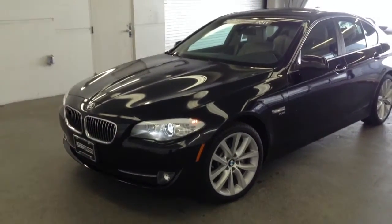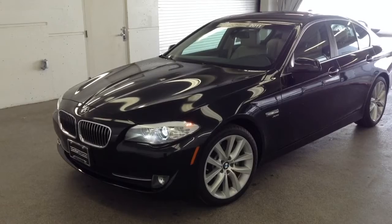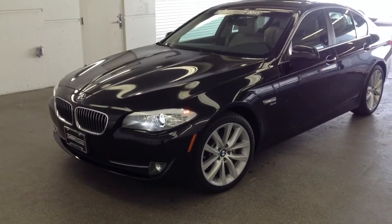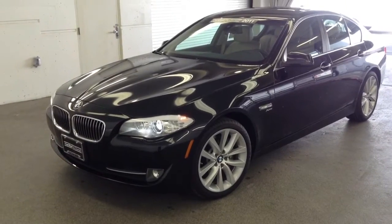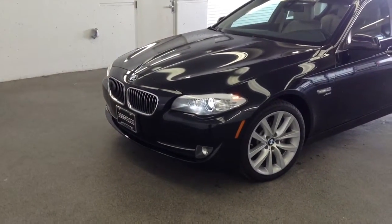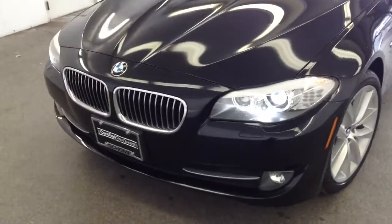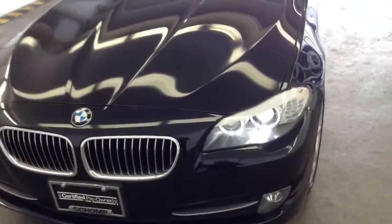Hi, it's Pat Harmon at Shop BMW. Here's a look at that 2011 535 X Drive that you inquired about. Looks like it's in fairly nice condition. The front end does have a couple little rock chips in the paint — pretty typical for a car out here in Colorado.